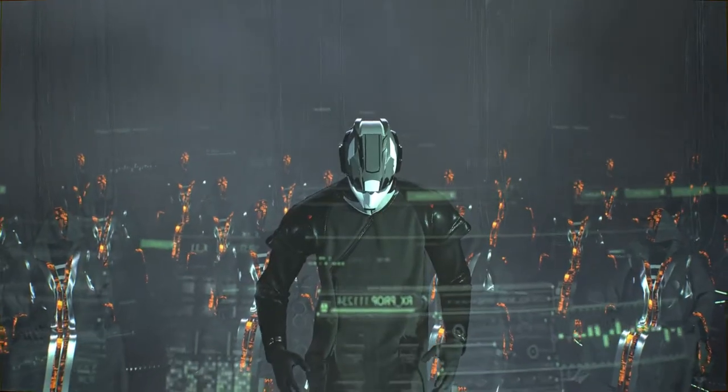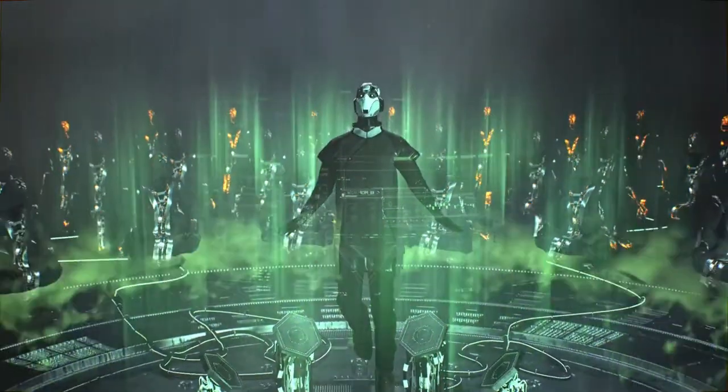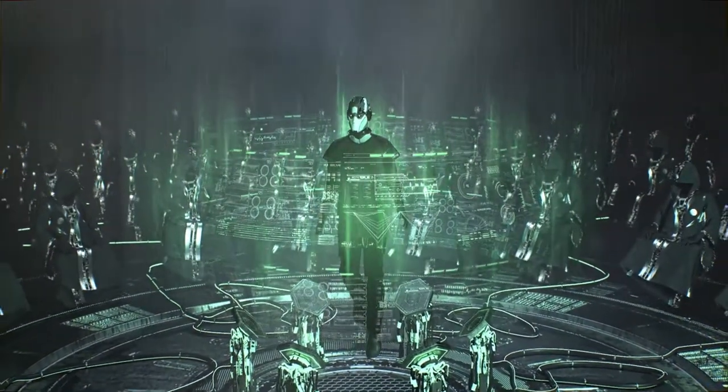We collaborate with major CERTs and law enforcement agencies including Interpol, Europol, Defense Ministries, and State Departments worldwide.